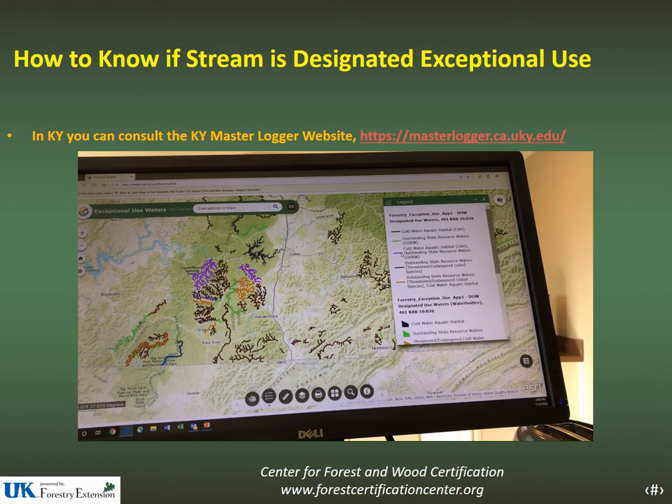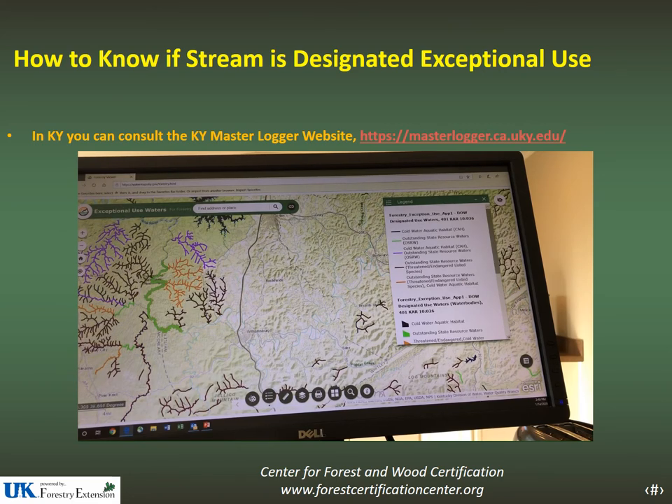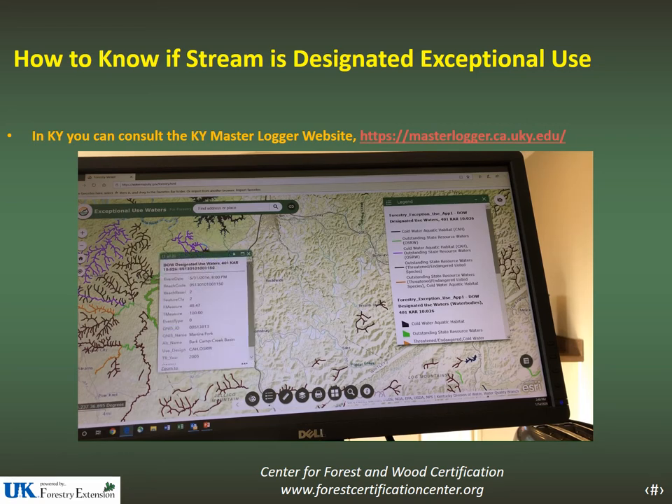Each stream with a special exceptional use has been color coded. For example, the purple stream is a cold water quality habitat and outstanding state resource water. You can zoom in and out using the plus and minus on the side. To get the name of a stream, take your pointer and click on it — it will give you the name. In this case it's Martin's Fork — cold water aquatic habitat, outstanding resource water — which correlates exactly to the legend.